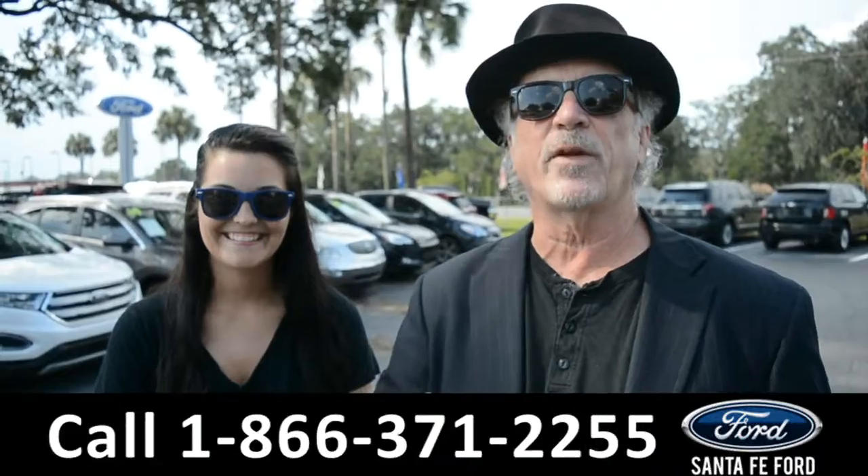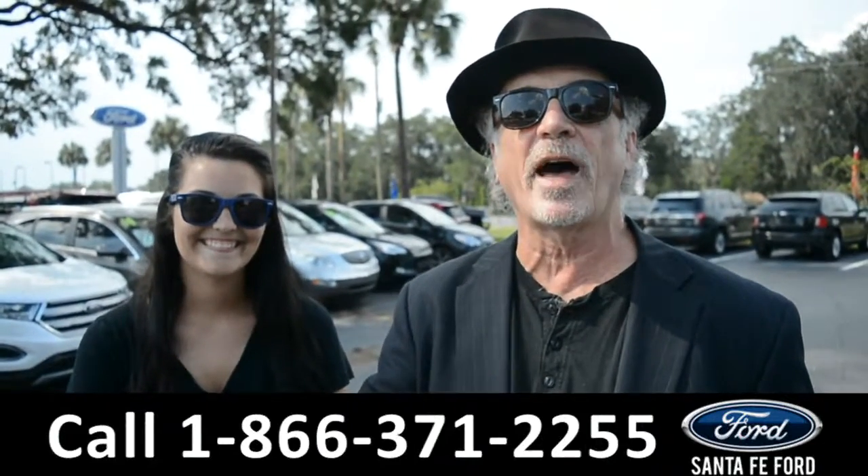Hey, this is Randy. This is Cheyenne. SantaFeFord.com, I-75, exit 399.